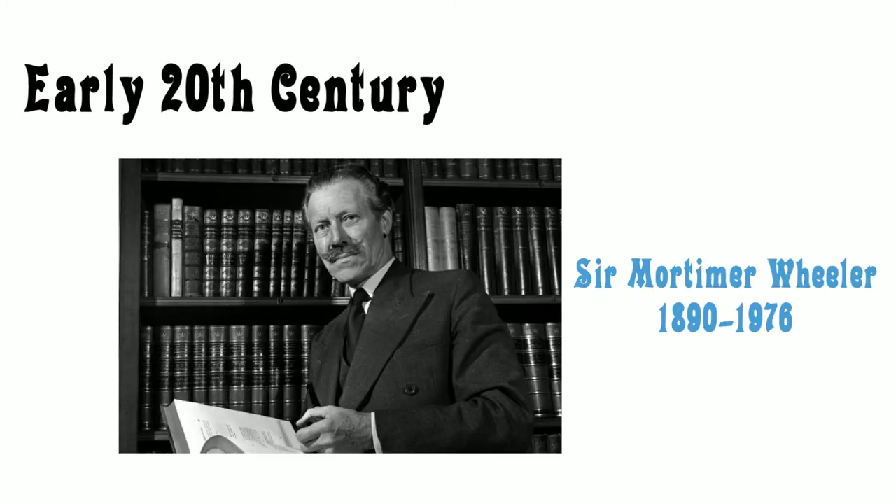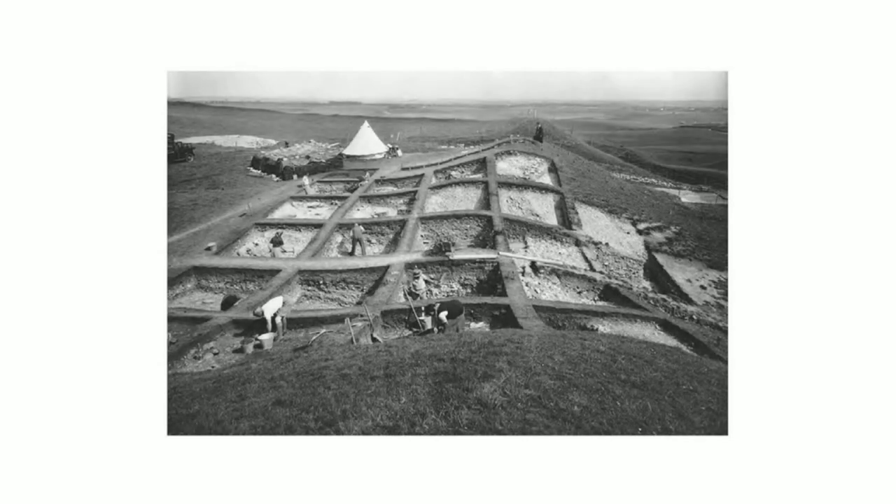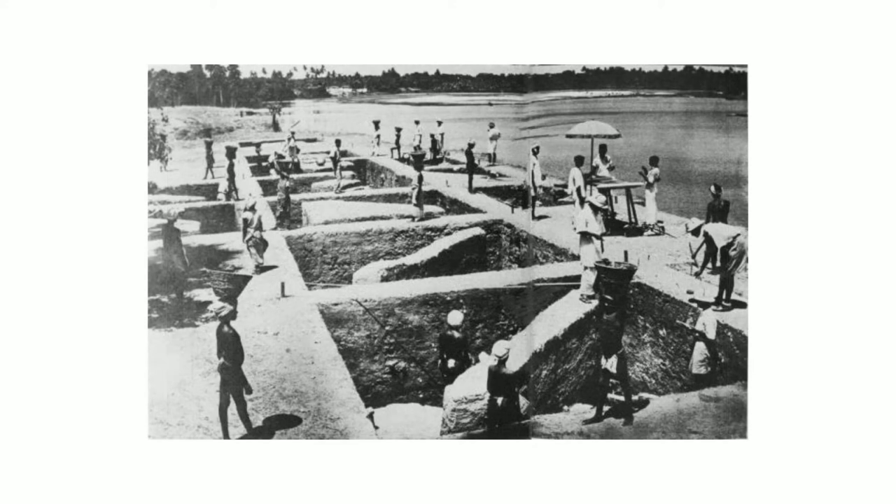Pitt Rivers' concerns with excavation strategy and techniques, recording and management were continued into the early 20th century by Sir Mortimer Wheeler. Wheeler was also a military man and carried out his excavations by opening trenches like a checkerboard grid. This approach became known as the Wheeler method and allowed large areas to be excavated without losing stratigraphic control, as the squares could be effectively linked to create a sense of near-continuous stratigraphy across a large site.